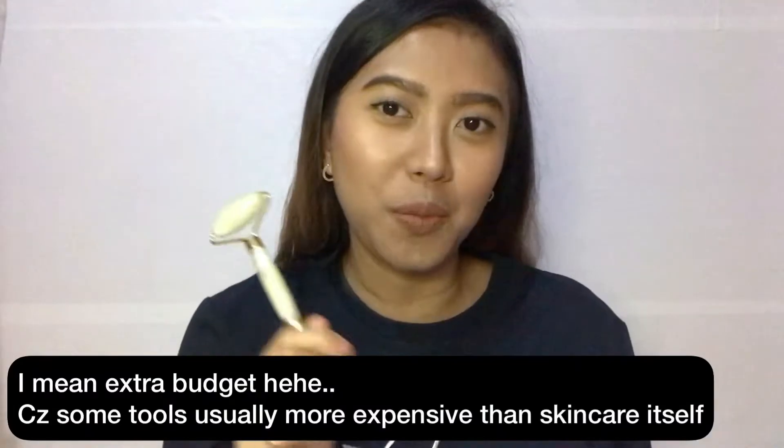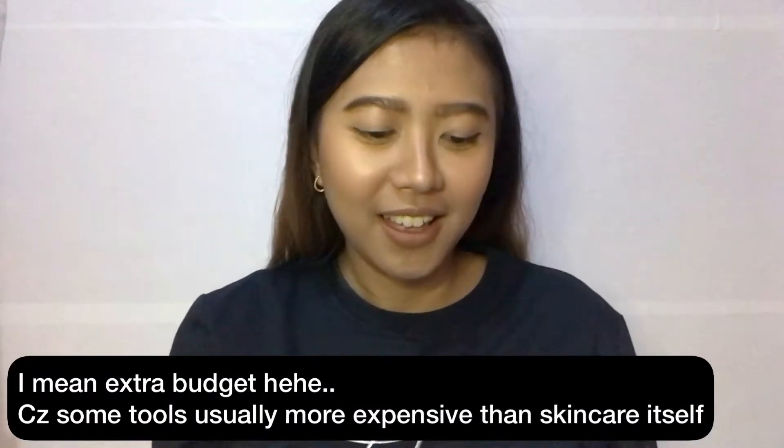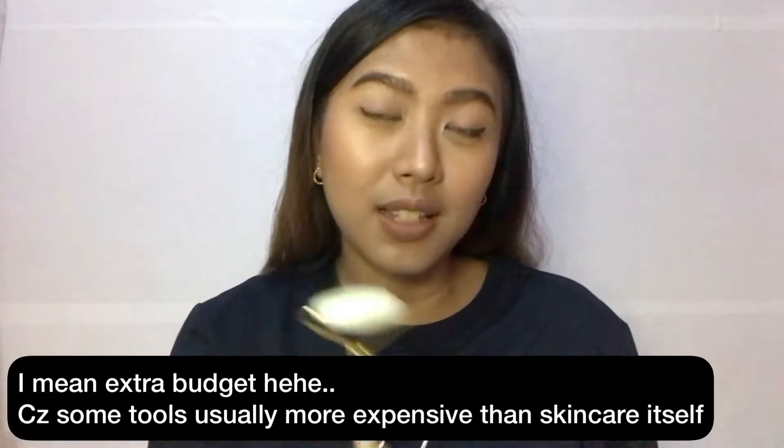So is this jade roller worth buying? I think for the effects that I got, I can get them from massage with my hand. There are many tutorials on how to massage your face with your hand. But this is a nice face tool to have if you have more budget for your skincare.